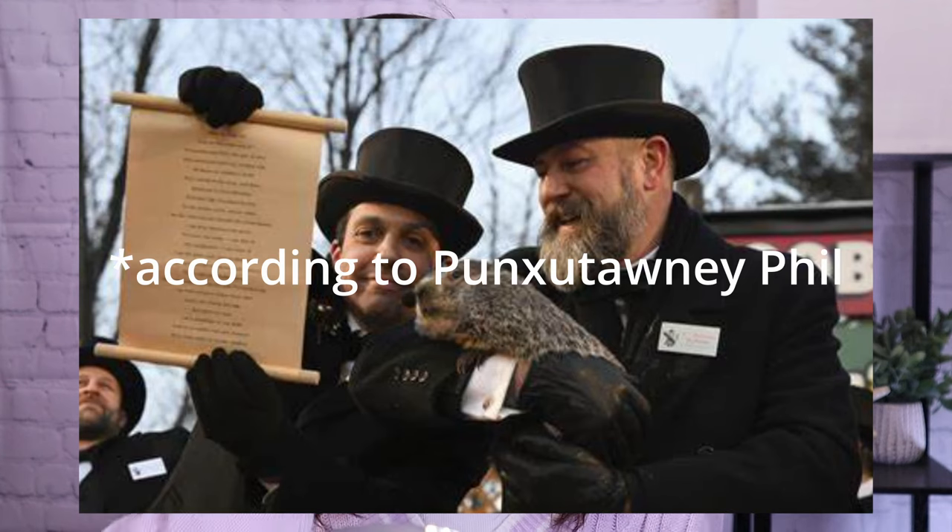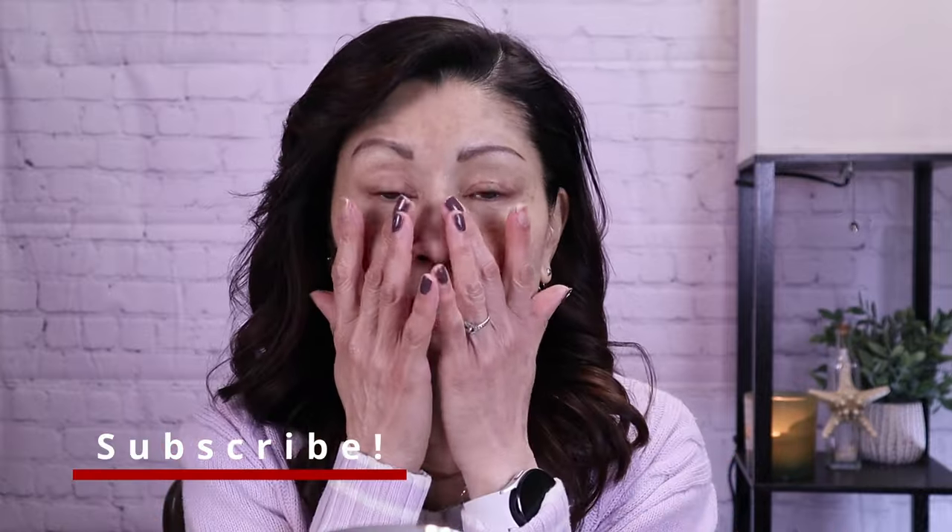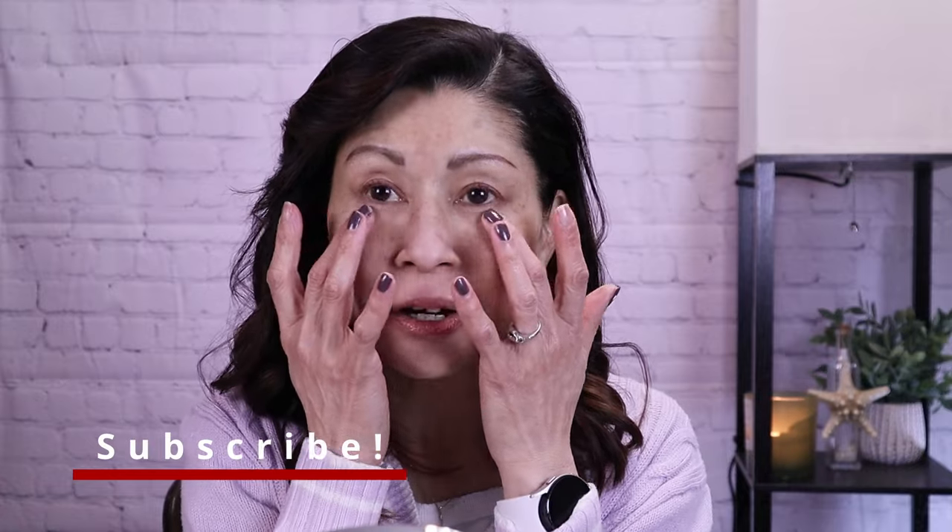SPF is pretty darn important now that we're venturing into spring and summer's just around the corner. We really have to think about that delicate under eye area. We use SPF all over our complexion, but the skin under our eyes is the most delicate and thin, so we really have to protect it. I couldn't wait to share these products and let you know how they work for our mature skin.